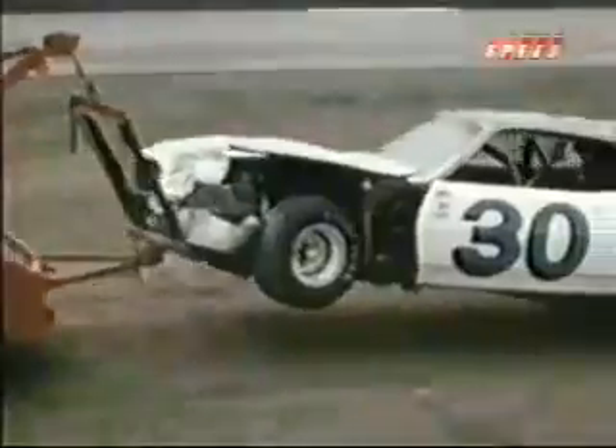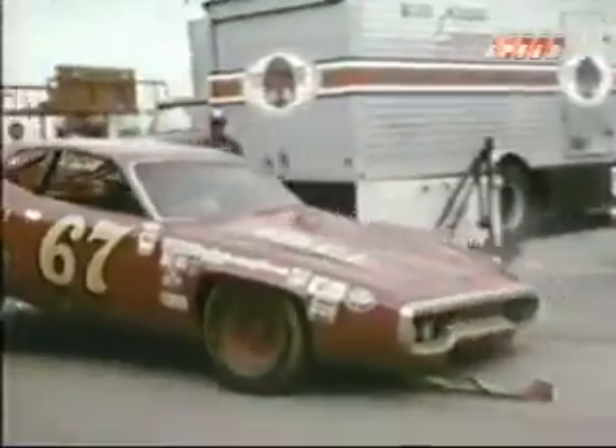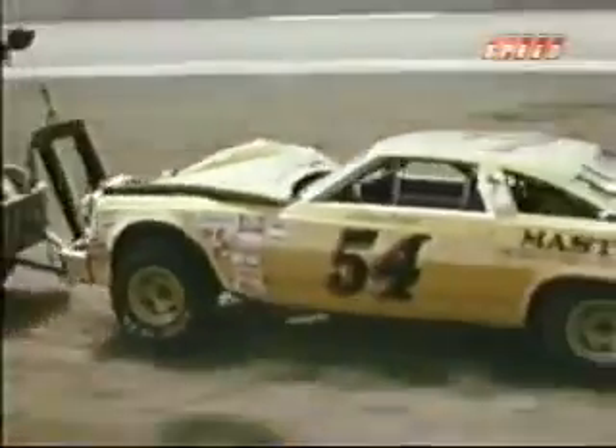Car after car is towed behind the wall, with an average cost of $20,000 per racer. This accident is not only the worst, but perhaps the most expensive in the history of NASCAR.